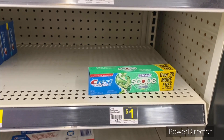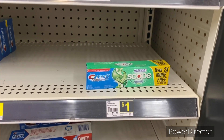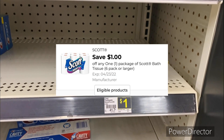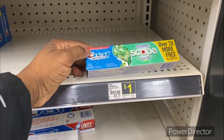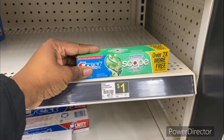The next deal you could pick up is one Crest Complete Whitening toothpaste 2.7 ounce for a dollar. You can use that dollar off one Crest toothpaste digital making it free. When I went to go scan it, the dollar Crest coupon popped right up, so I'm going to grab it.